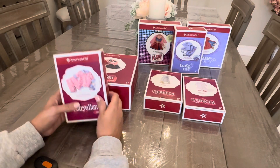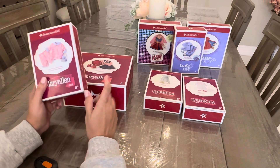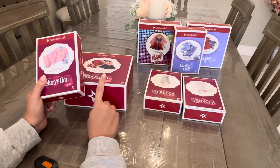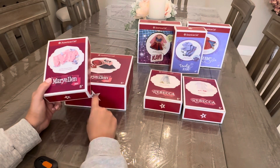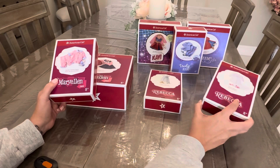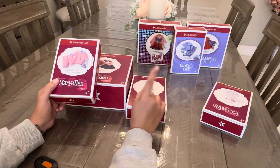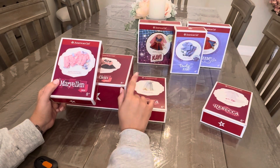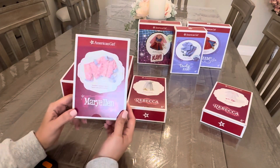Hi guys, it's AG Zoe Eve here with an unboxing of a recent haul. I got a few things from Mary Ellen's collection purchased in store, with the exception of one item I got off of Mercari. The other pieces include a coffee piece and two Truly Me pieces. Let's get started with Mary Ellen.